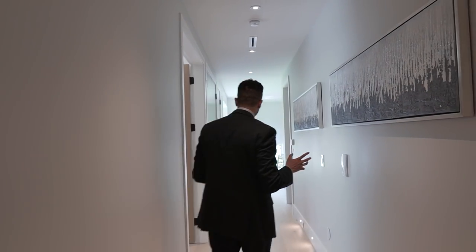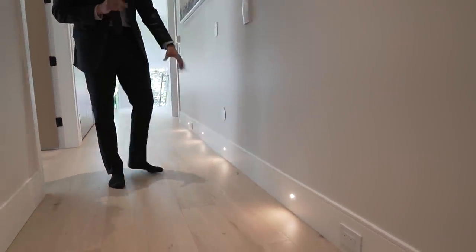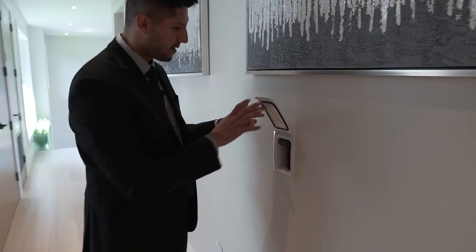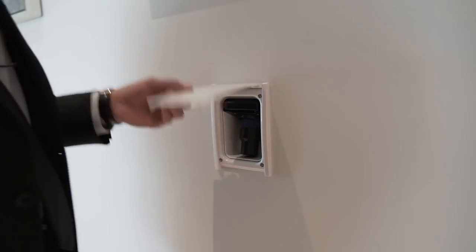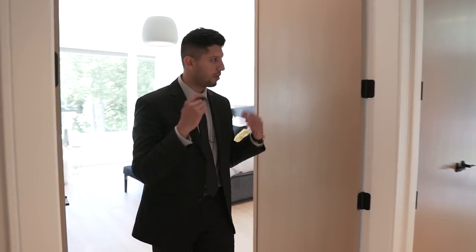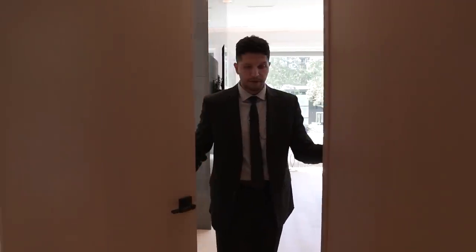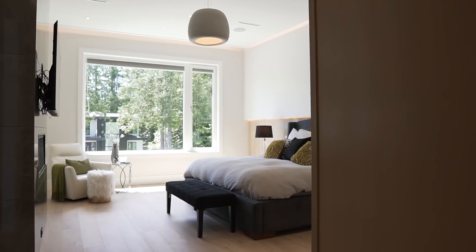Some key details: there are lights built into the baseboard, which looks incredible, and the central vacuum is hidden behind a panel — you just attach the hose. The entire house is controlled by Control 4. There are eight security cameras around the property. Now we have two gigantic, very heavy solid wood doors leading into the master bedroom.